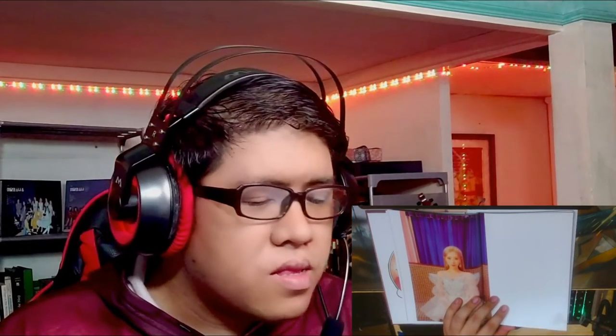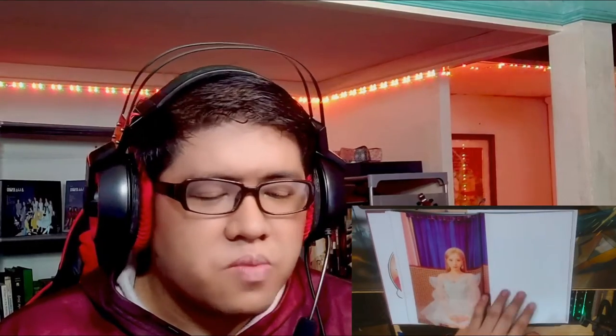Hyunjin looks so pretty in these shots — she is wrecking me hard right now. Then we have Hassel. This is deliberate, not a misprint — the printed text on the side, though tiny, says the name of the album. It's a fair margin, which indicates this is not a misprint.